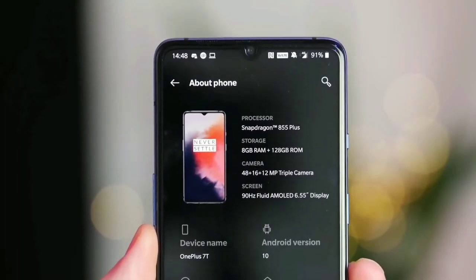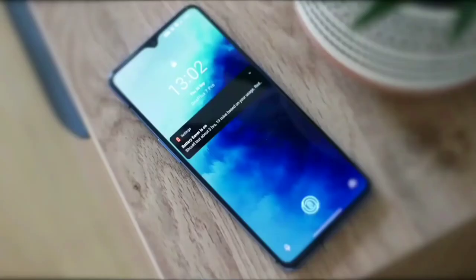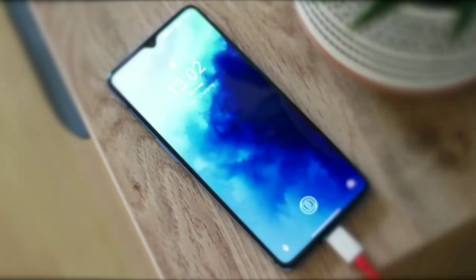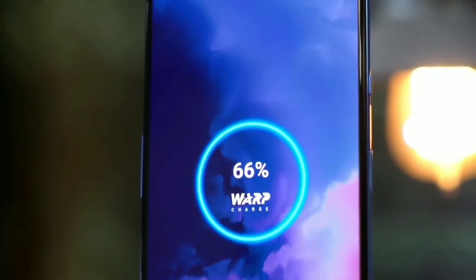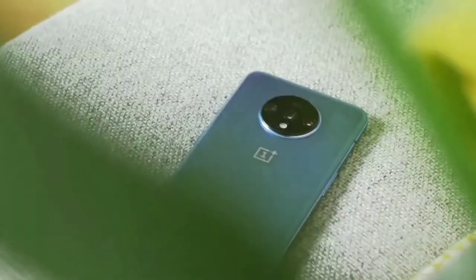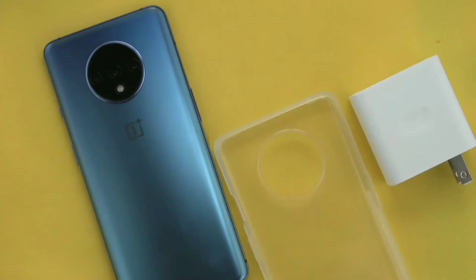The other hardware feature keeping the device running quickly is the UFS 3.0 storage. 128GB is the only storage option, but we think this will be totally fine for most users. We like that there is very little bloatware on this phone. OnePlus wisely relies on Google's apps and Google Assistant, rather than trying to reinvent and duplicate everything like Samsung does. The phone also supports Bluetooth 5.0, NFC, and Wi-Fi 5.